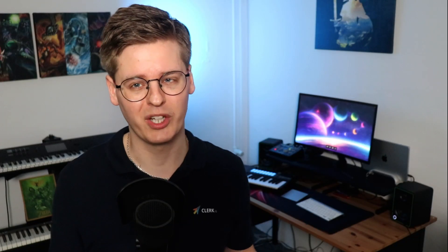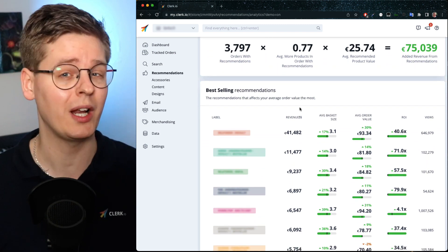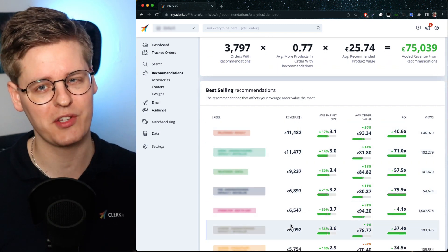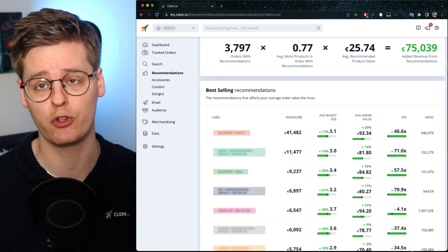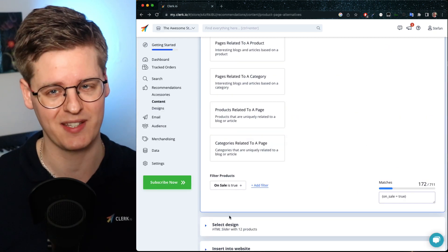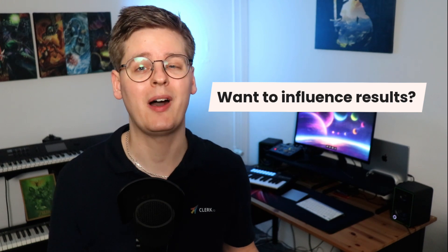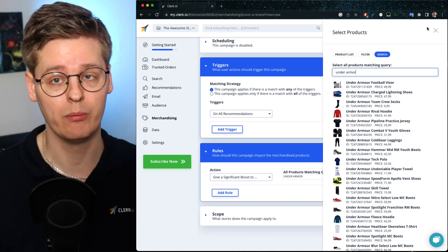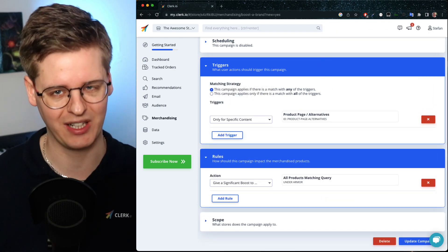The dedicated recommendations dashboard gives you full insight into the overall performance, as well as how each banner impacts your business. You can use this to check where customers interact the most, which can help you identify areas of improvement, like banners that should be repositioned or filters that should be added if you have specific business cases. Should you want to influence the results being shown, our powerful merchandising tool lets you pin, boost, bury, or remove any products on any recommendations with just a few clicks.